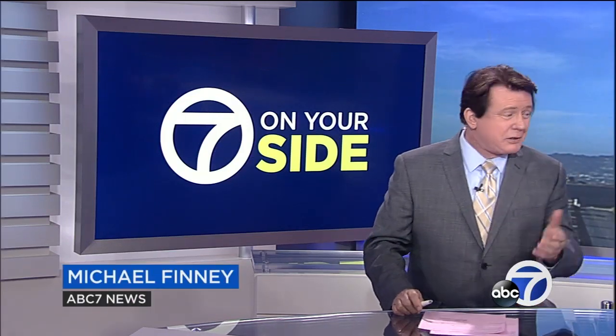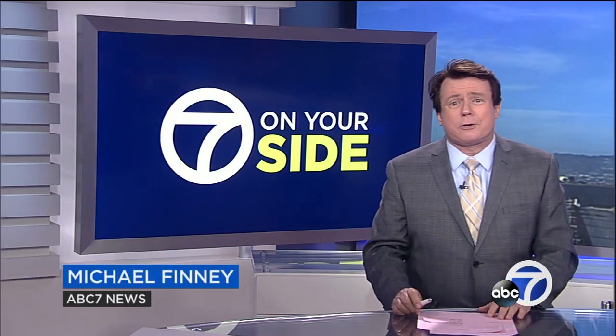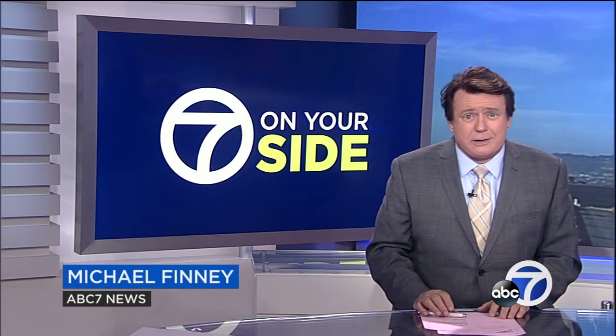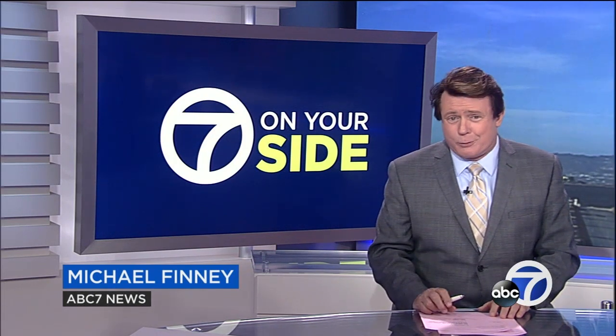Watch this report closely. Not only was it a huge ordeal, but his 20-minute ride almost cost him $1,200 — that is, until he came to me for help.